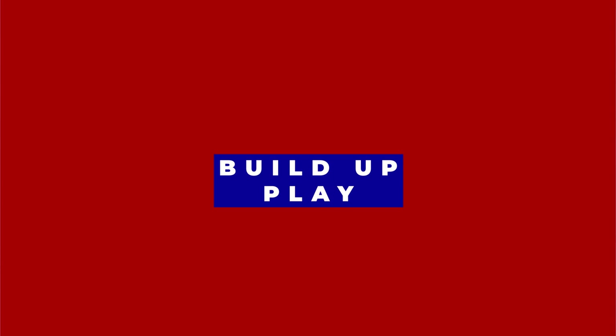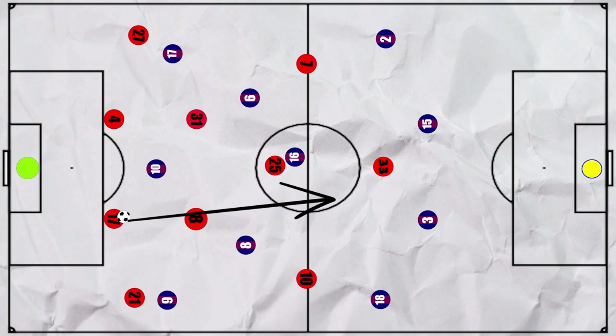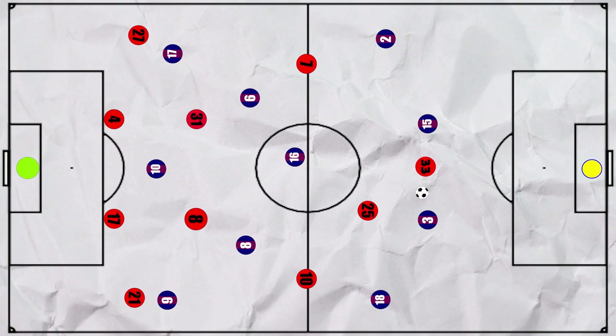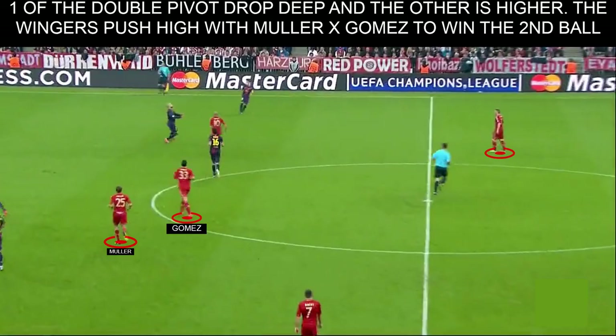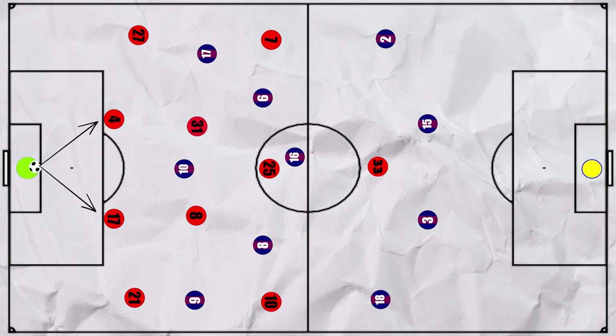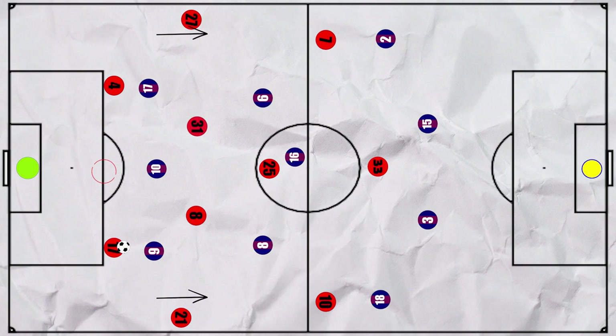How about Bayern when they were building up? When under pressure, Bayern were much more comfortable going long as Muller and Gomez could flick on the ball with the other looking to win the second ball, as they were both physical presences. In addition, Bayern tended to stagger their pivots and push the front four high to win the second ball. But when possible, Bayern also looked to play out from the back. This often involved splitting their centre backs and using a third man to create a 3v3 in this zone whilst allowing their full backs to push higher up the pitch. This third man could be formed either by Neuer pushing higher or one of Schweinsteiger and Martinez joining deeper.